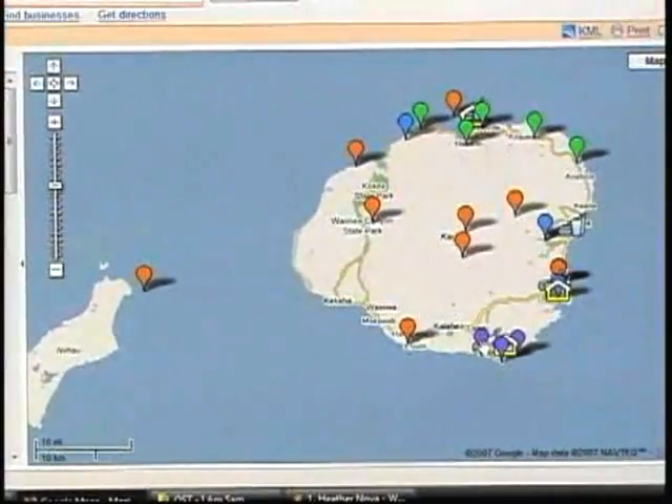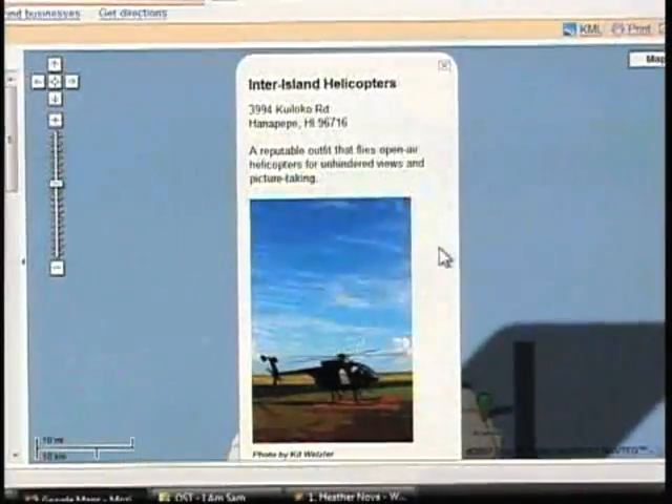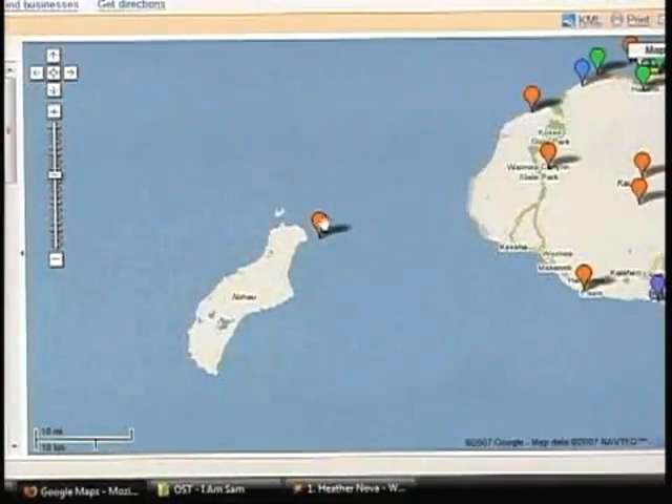Not on this island. Well, that's what I said — they don't let you on this island unless you're a local. Oh, I can get a helicopter ride too. What's out here? Sharks?